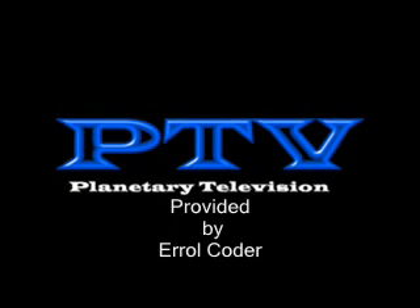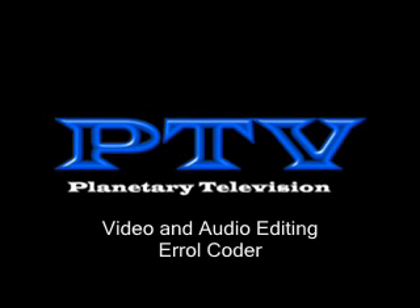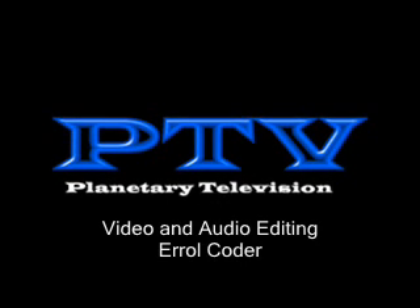We'd like to thank you for watching. This is your host, Errol Coder, and you have been watching Planetary Television.